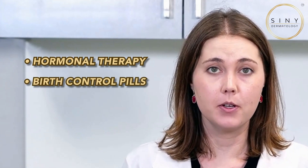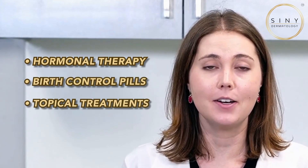Hormonal acne is no stranger to many, especially during certain life stages like puberty, menstruation or pregnancy, but can honestly happen at any point in your life. Fluctuating hormonal levels can lead to increased oil production resulting in breakouts. Managing hormonal acne can involve hormonal therapy, birth control pills or topical treatments to regulate oil production.